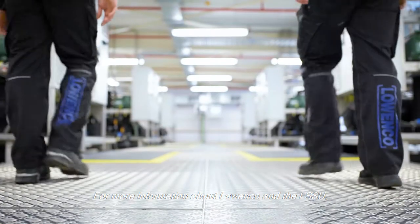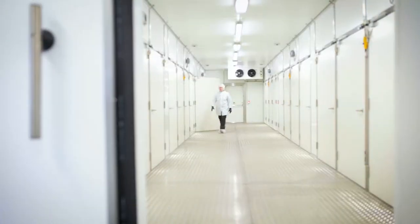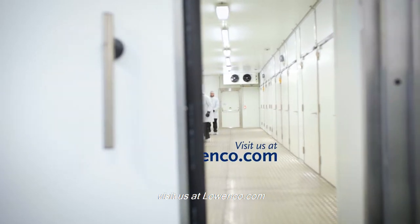For more information about Loenco and the LSSU, visit us at loenco.com. Thank you.